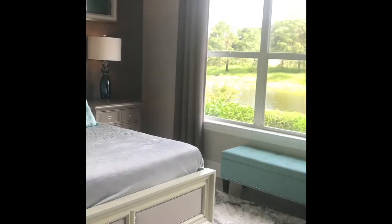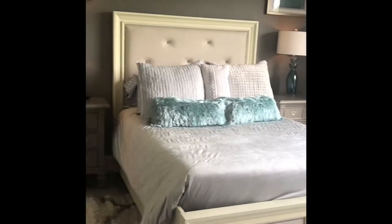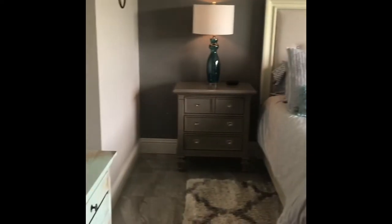The master bedroom is a peaceful retreat with serene views of the lake, shower and separate soaking tub to complete the master bedroom retreat.